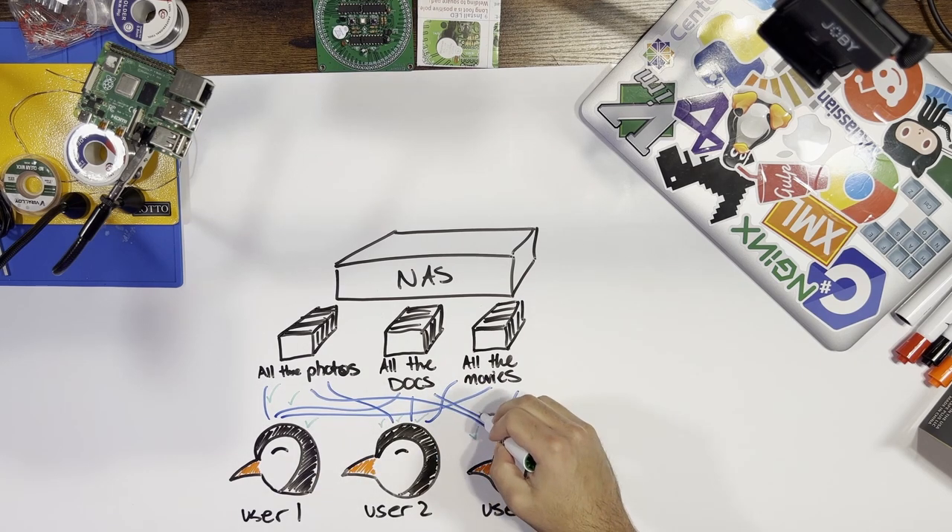Sure, you can put on your resume that you helped your granny troubleshoot her router, but having your own personal home lab that you built and maintain yourself looks a lot better on a resume than knowing how to power cycle a router.